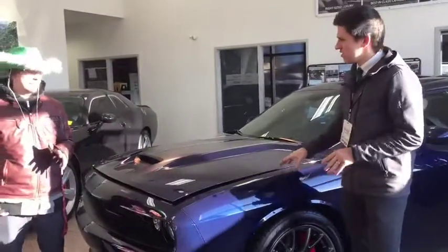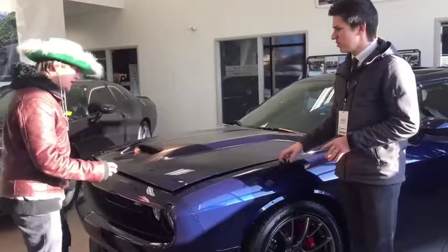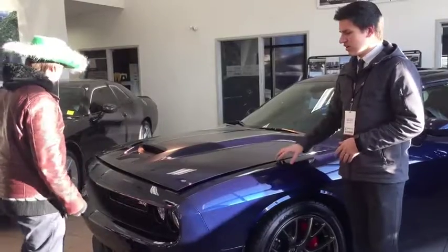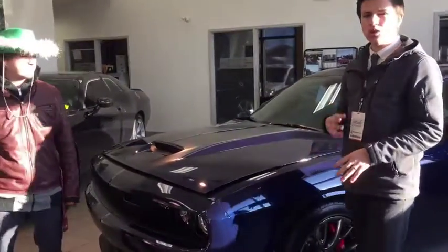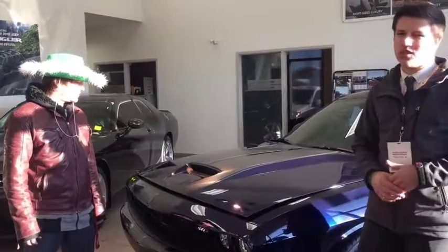Look at this beautiful color on this guy. This is the Jazz Blue Pearl — a rare color. I bet you had someone all the way from Toronto be interested in this color just because of it. So unique, so special.